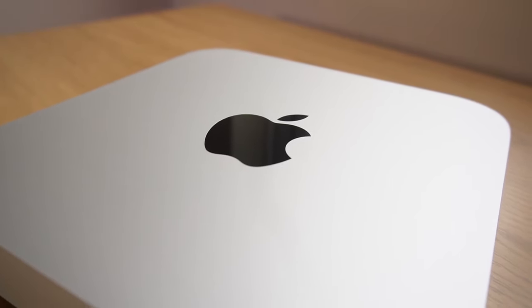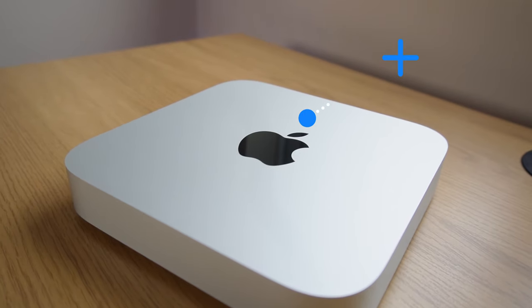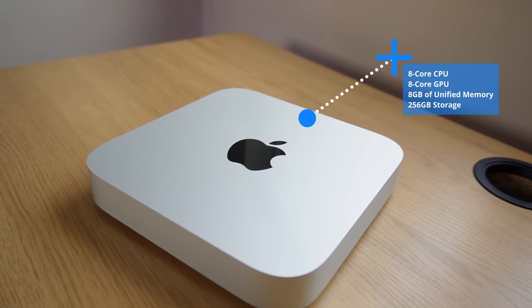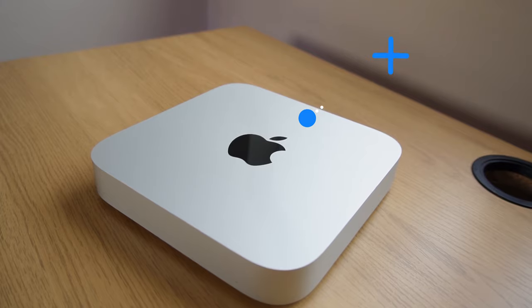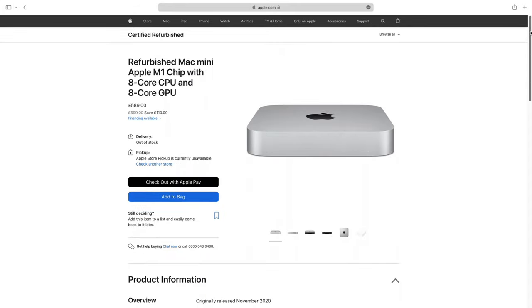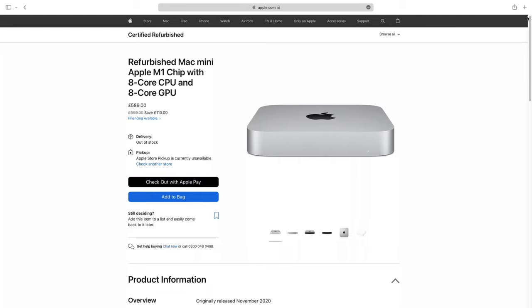I ordered it as soon as the November 2020 keynote had finished and got it delivered on launch day. Since then I've been using it as my main work-from-home computer, as well as editing most of the videos on this channel using two editing programs. The entry-level configuration has the 8-core CPU, 8-core GPU, 8GB of unified memory, and 256GB of internal storage. At $699, 18 months on, it's still a bargain, and on rare occasions you'll spot one on the Apple refurbished store for even more of a bargain at £589.